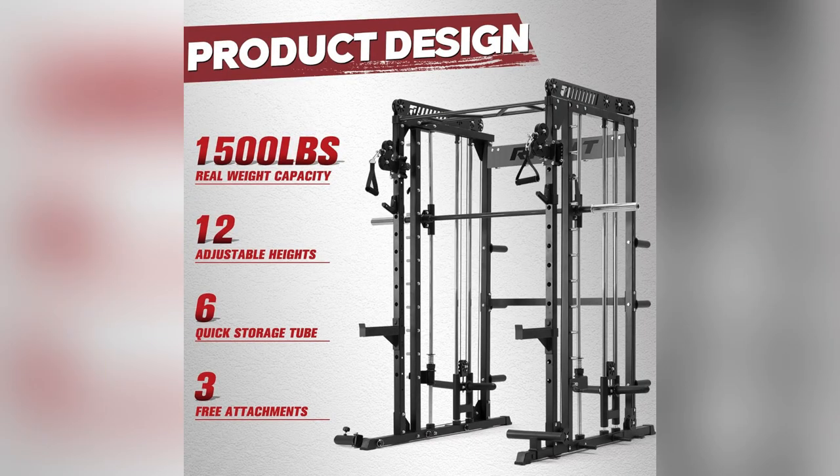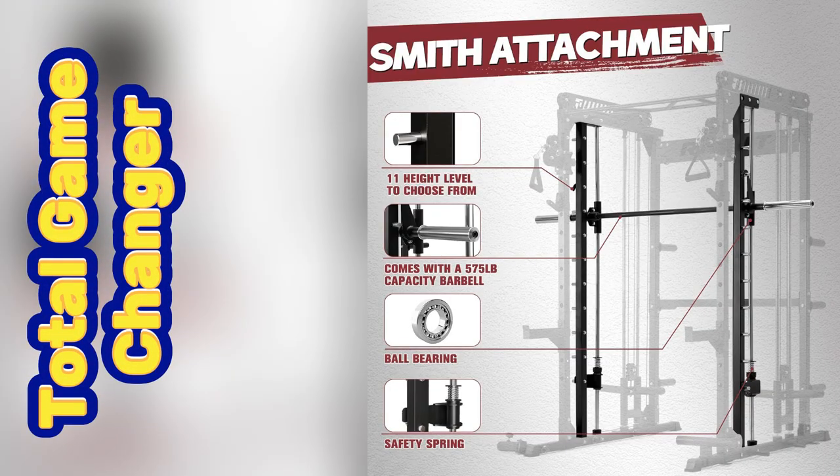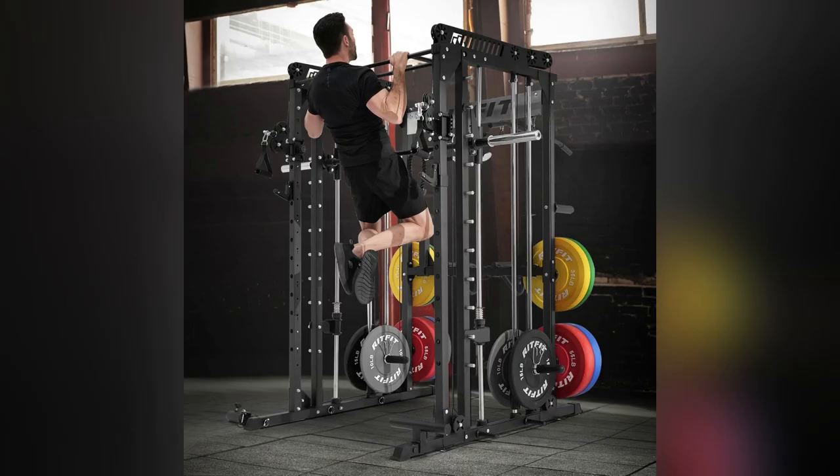No more juggling gyms or waiting around, this baby does it all. Seriously, my fitness routine went next level. Whether it's early morning chest presses or late night rows, this cage has got me covered.